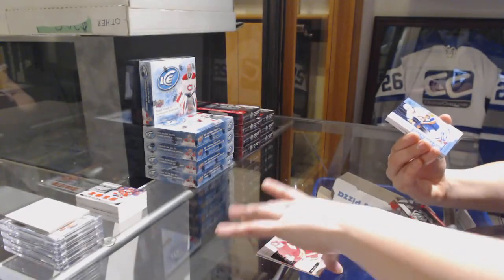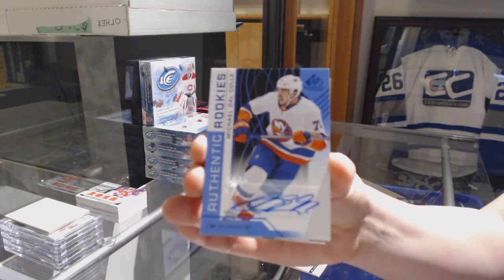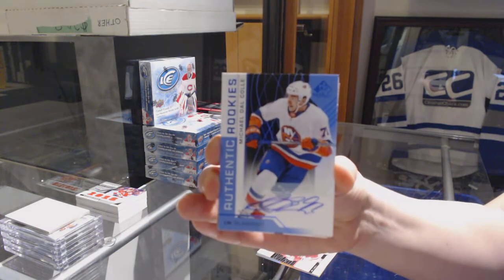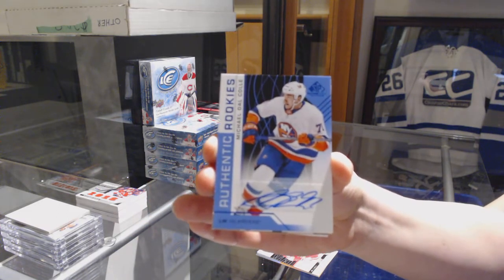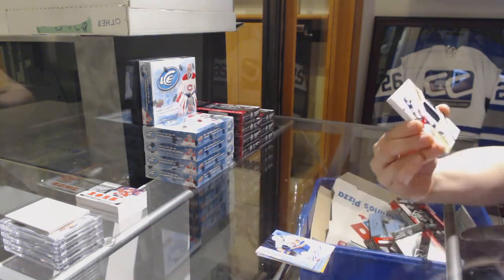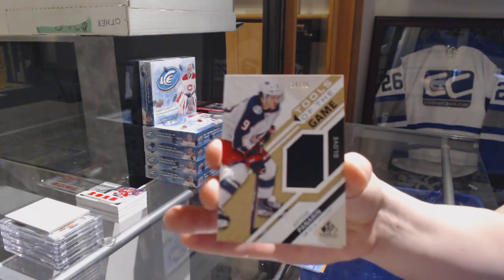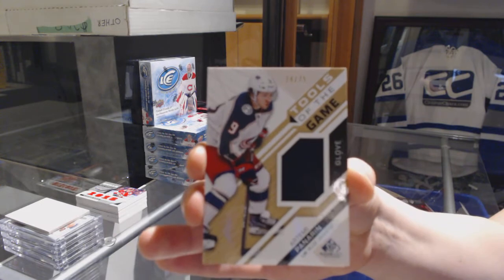We've got an authentic rookie blue auto for the New York Islanders, Michael Delphole. A tools of the game glove, number to 75 for the Columbus Blue Jackets, Artemi Panarin.